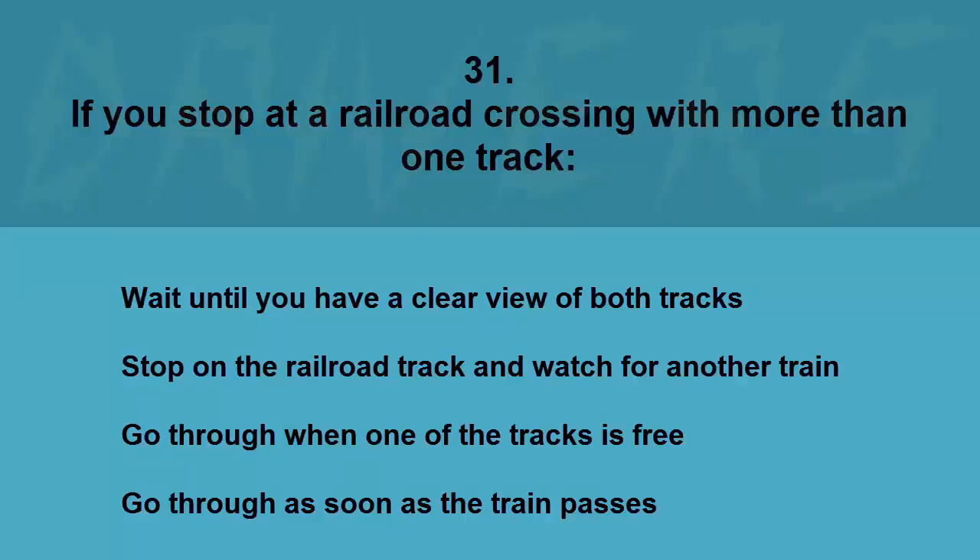If you stop at a railroad crossing with more than one track: wait until you have a clear view of both tracks, stop on the railroad track and watch for another train, go through when one of the tracks is free, or go through as soon as the train passes. The correct answer is wait until you have a clear view of both tracks.